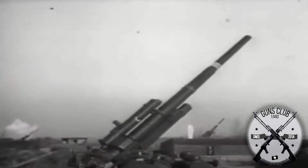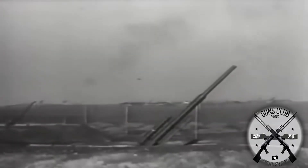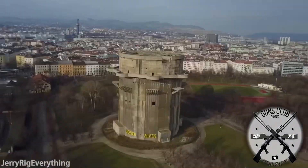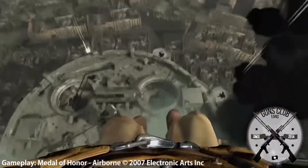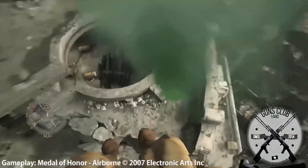The famous Flak 88, commonly called the '88,' were really problematic weapons for the allied bombers and were so effective that the Germans built gigantic towers called flak towers, where among many anti-aircraft weapons they of course had the famous Flak 88 to protect the cities.